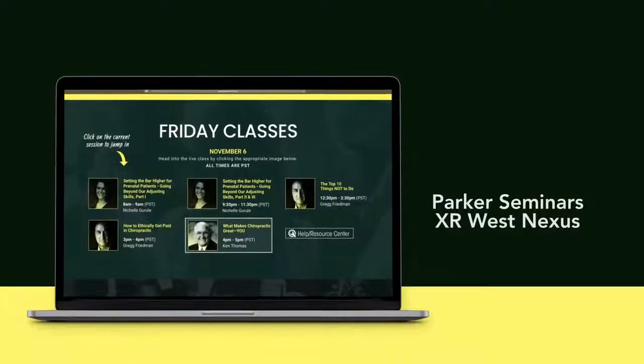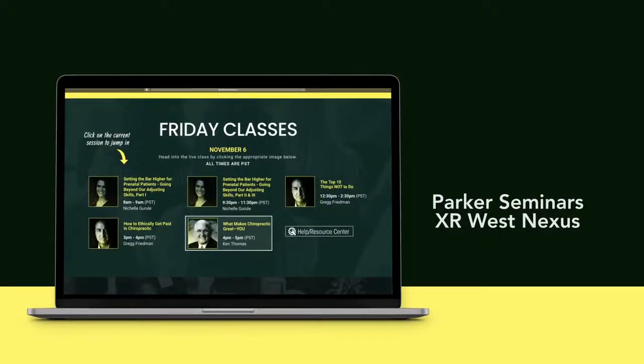Note that each speaker class will be accessible through the XR West Nexus. Simply click the class during its allotted live time slot.